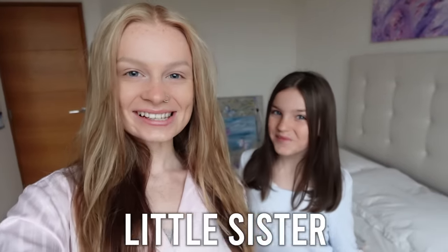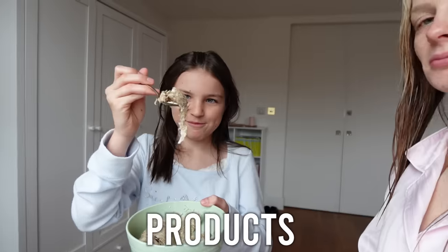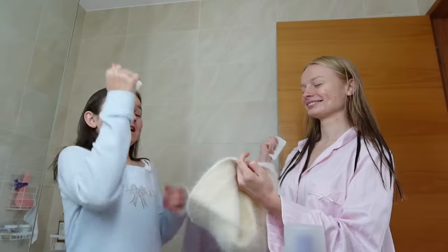This morning, me and my little sister Sienna are only going to be using mini or jumbo products for our morning routine. We have the mystery hat here, so for each step of our morning routine we're going to pick it out. I'm so nervous. We have so many products and steps to this morning routine. It's going to be so fun, and some of the products are so cute.